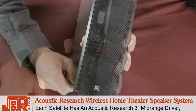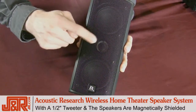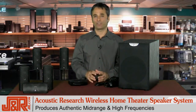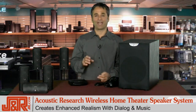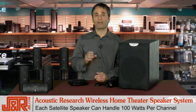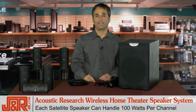Each of the satellites features an Acoustic Research 3-inch mid-range driver and a half-inch tweeter, and of course they're magnetically shielded. With these, you get authentic mid-range and high frequencies for enhanced realism with dialogue and music. Each satellite is capable of handling 100 watts per channel from your 5-channel home theater receiver for clear definition.